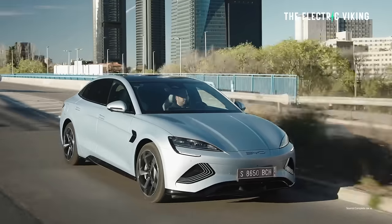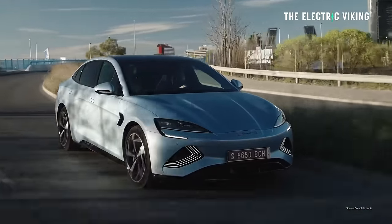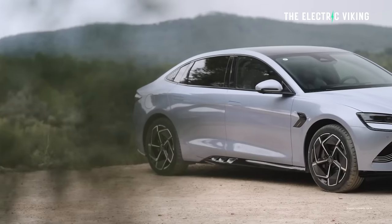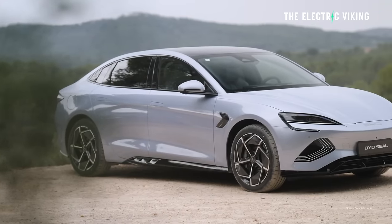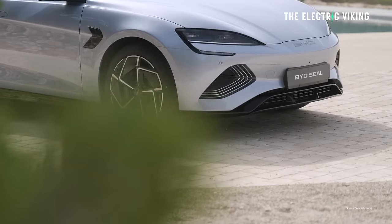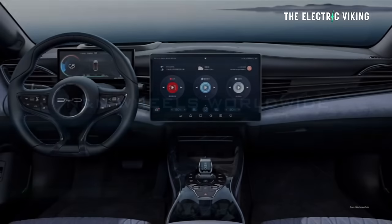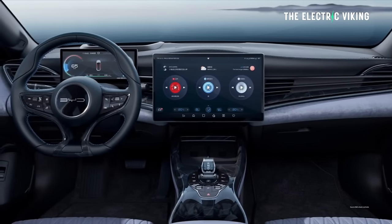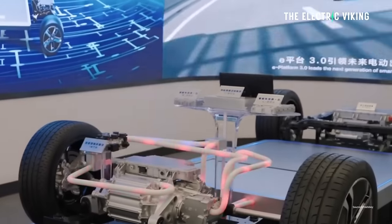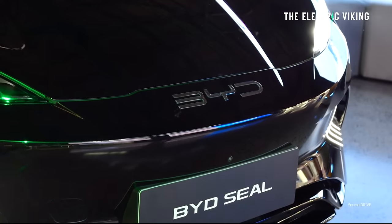People are moving to SUVs, so it's slightly bad timing for the Seal to be released now. Hopefully people like this car because it's actually pretty good, aside from a couple of issues such as the software and the ADAS, which have been critiqued pretty heavily by European car media. But aside from that, it's got a really good battery and it looks good. It's pretty big.